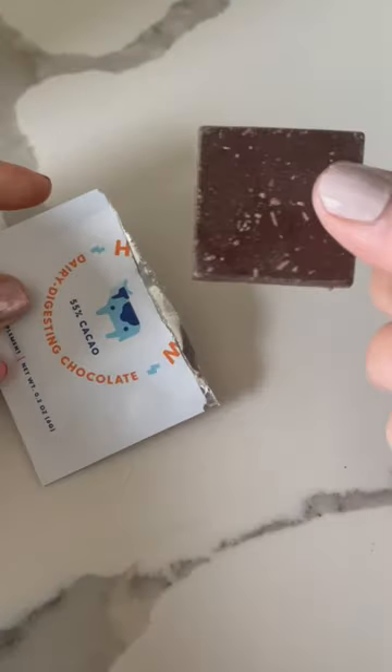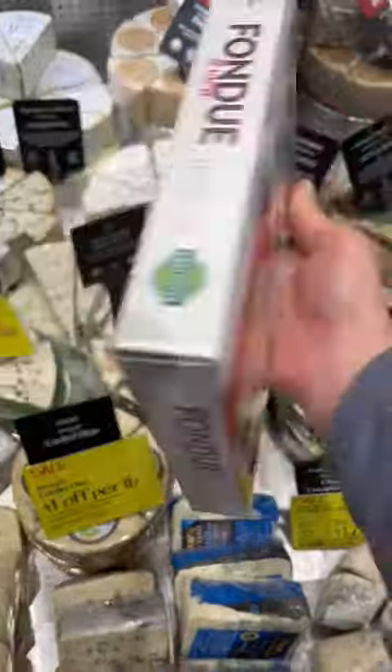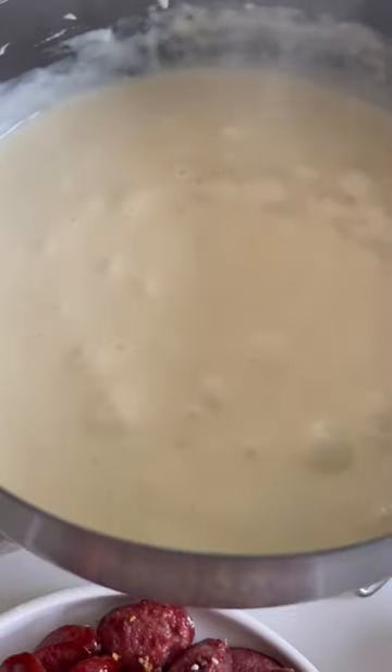It just came in this small square piece of chocolate and he said it tasted really good. We had fondue for lunch and he took it about 20 minutes before we started our meal.